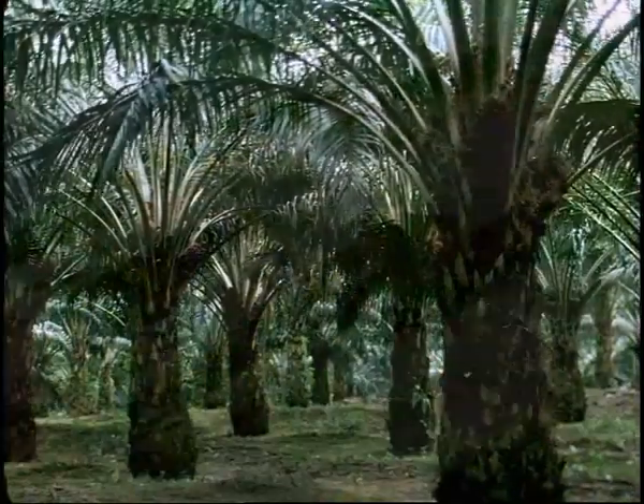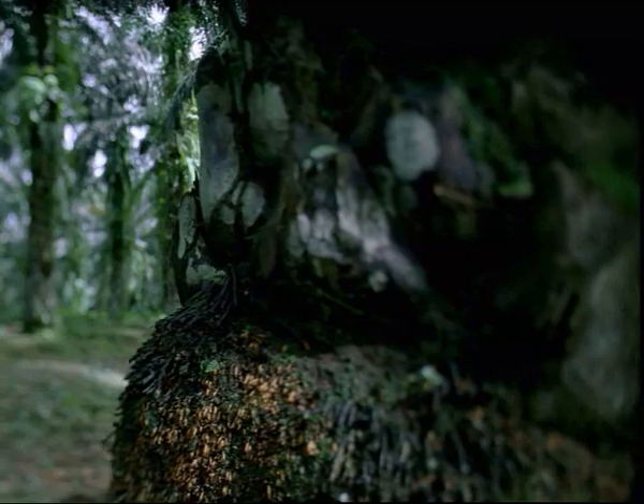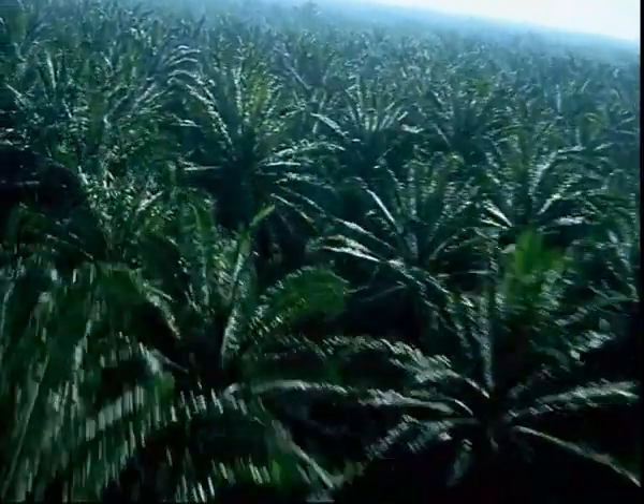Being perennial, oil palms don't require enormous inputs of environmentally unfriendly agrochemicals and are still capable of providing a constant and secure supply of oils to meet ever-growing global demand.